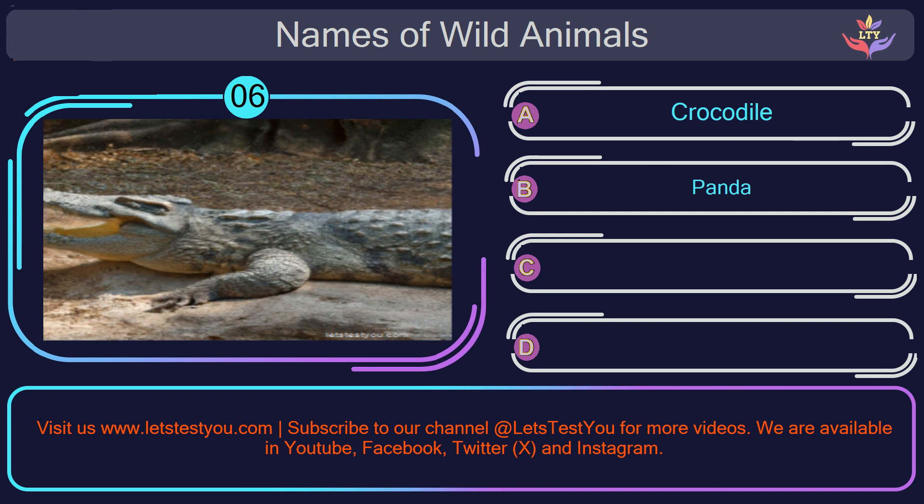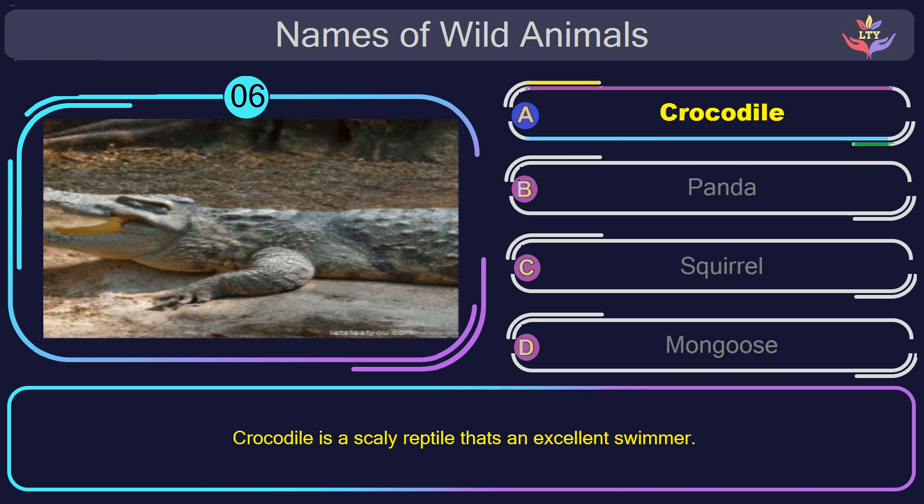Question number 6: can you name the animal you see in this picture? The correct answer is option A. Crocodile. Crocodile is a scaly reptile that's an excellent swimmer.